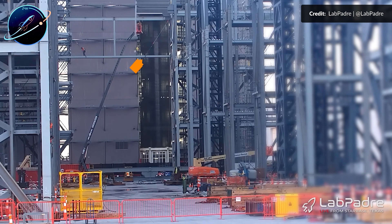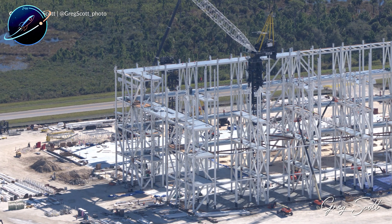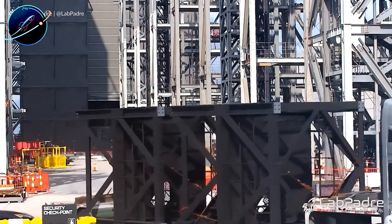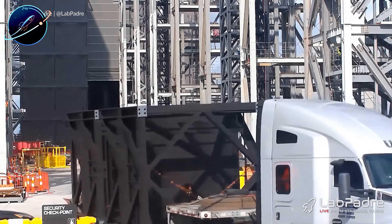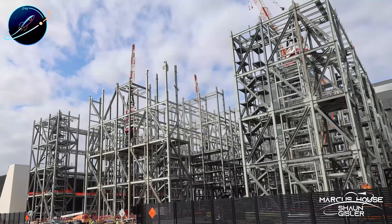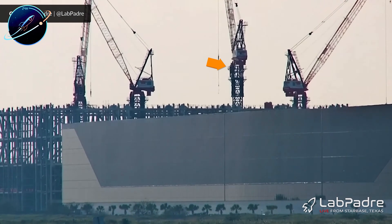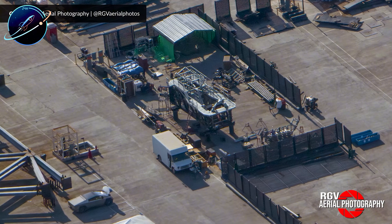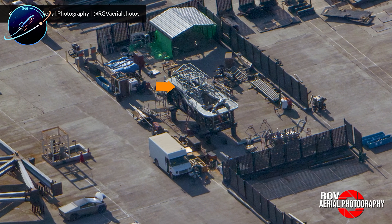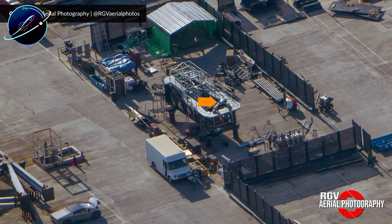Booster 19 could be fully stacked before the final methane section even gets mentioned in next week's update. The team has cracked the code on rapid Super Heavy production, and 2025 is positioned to be the year when Starship launches become routine rather than remarkable. Drop your predictions in the comments below. If this deep dive into SpaceX's manufacturing evolution gave you new insights, hit that like button and share this with anyone who needs to understand where Starship production is really headed. Subscribe to Space Update 24 Hours — we're tracking every development as it happens.